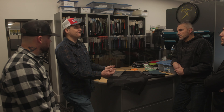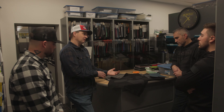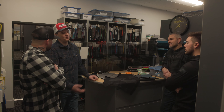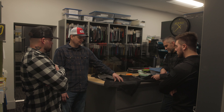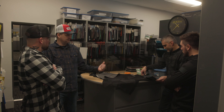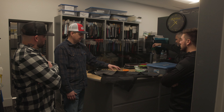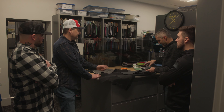Anytime you get into specialty materials, that pushes the cost up because manufacturing time goes up, specialty equipment goes up, and you've got more skilled workers. So when people ask why Klim is so expensive, just one material right here adds hours and hours of production time. There's a trade-off for quality and function — it's the cost of the material and the cost to build the garment with that material.